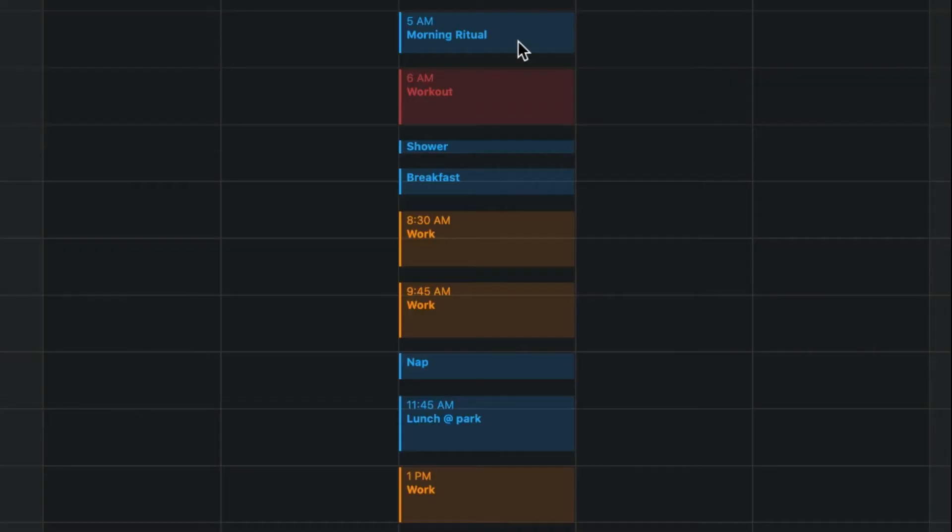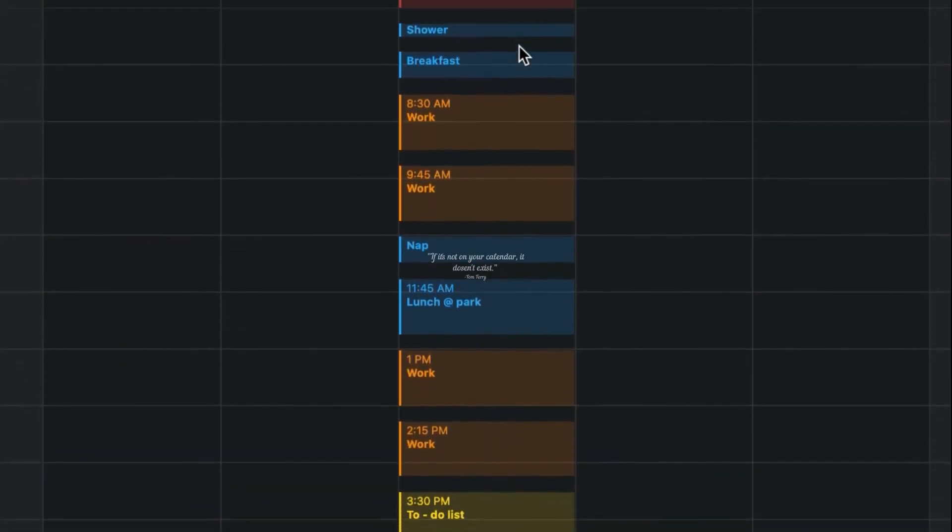Step five: schedule checklist. I have a video on how to use the Apple Calendar here, or you can click on it in the description box below, but here's what it looks like on the schedule. Something to also keep in mind when scheduling is: if it isn't on your calendar, it doesn't exist. So I highly suggest you check out this video on how to use Apple Calendar.